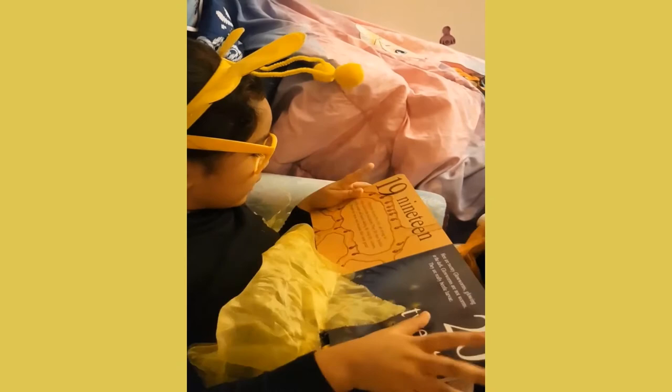19. Nineteen honeypot ants are trying to stay cool in the hot desert. They store their bodies with water and honey during the long dry season. People eat these ants because they taste great. The book says they taste great!